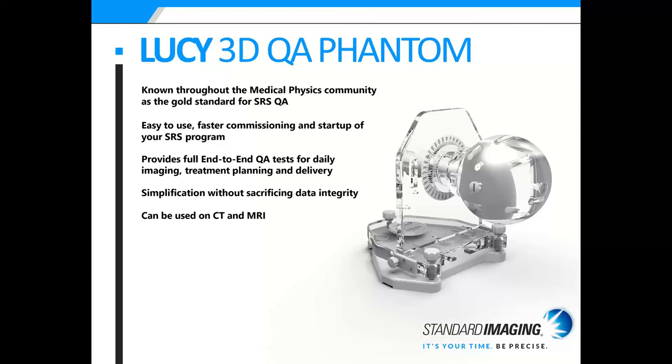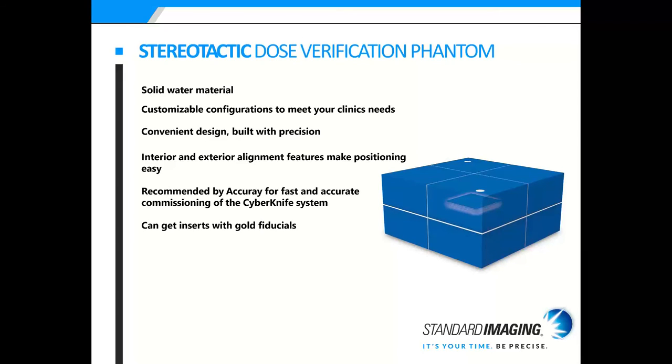Lucy is the gold standard for SRS QA. It's easy to use, allows faster commissioning and startup of the SRS program, and provides full end-to-end QA tests for daily imaging, treatment planning, and delivery. It simplifies SRS QA without sacrificing data integrity and can be used on CT and MRI with different inserts for different tests. The Stereotactic Dose Verification Phantom, or SDVP, is made of solid water material and is customizable depending on your clinical needs. We can make inserts for any chamber, not just ours. It is recommended by Accuray for fast and accurate commissioning of the CyberKnife system, and inserts with gold fiducials for CyberKnife are also available.